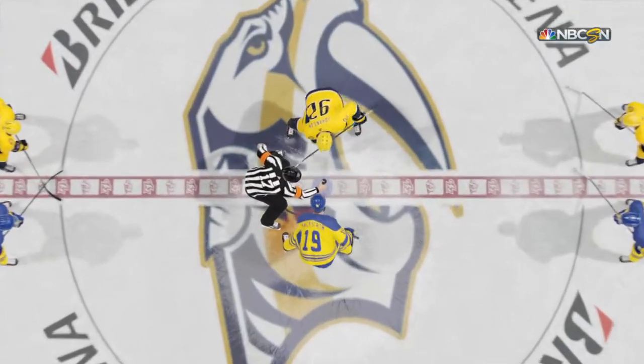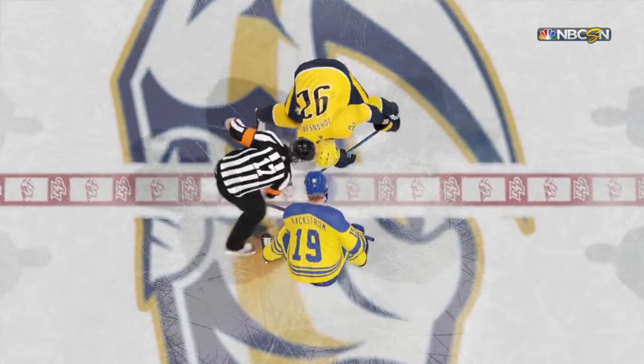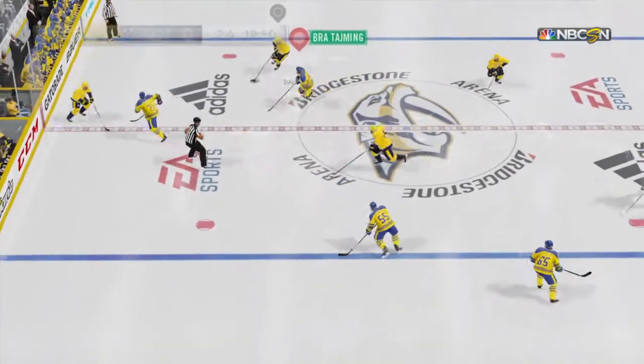Nashville's looking to play with the puck much more in this period. They didn't have much possession time and as a result, they're playing from behind.